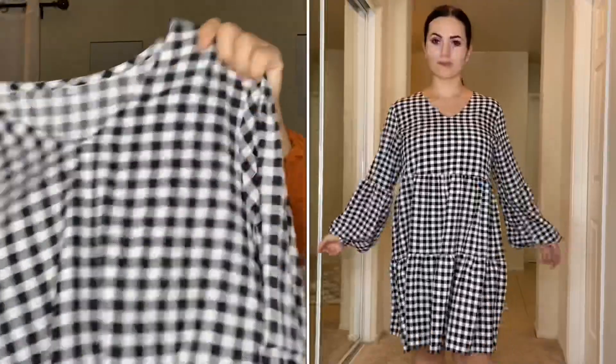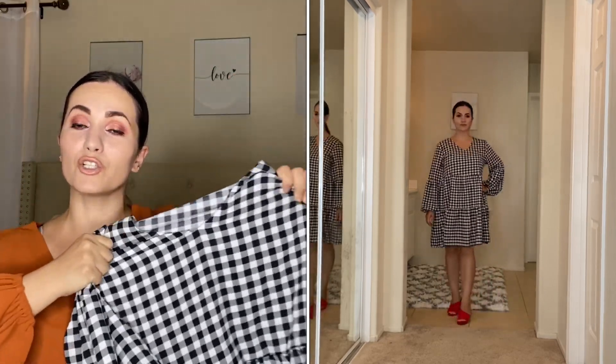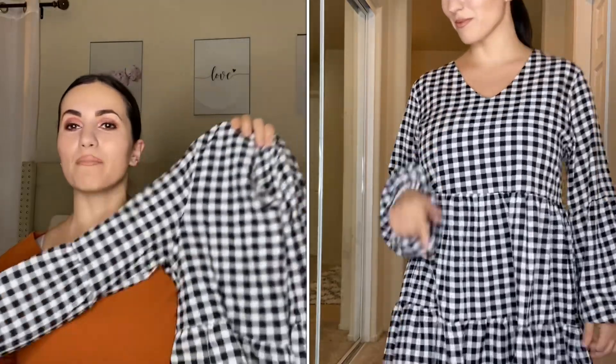Moving on to the next dress — same style but in this checkered print. I love it; it screams fall to me. I'm planning to wear it with taupe over-the-knee boots. There's no stretch to this dress whatsoever, but it's so flattering. The quality is amazing — you can wash it over and over and it looks the same. It doesn't fade or shrink. Highly recommend, and you can always choose a different color or print.